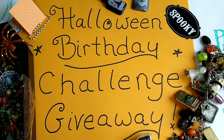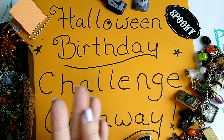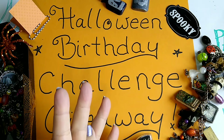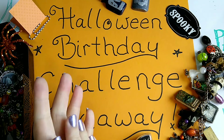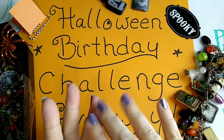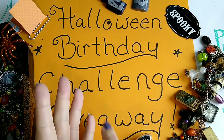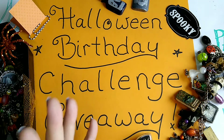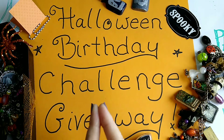There are four main categories and you only have to choose one of the four options to be entered for the giveaway. You do not have to do anything else but send one of the four. There are also going to be some bonus entries, but you have to do at least one of the four main entries to be eligible to use the bonus entries.